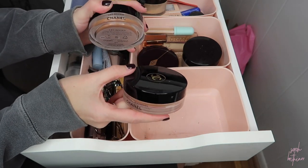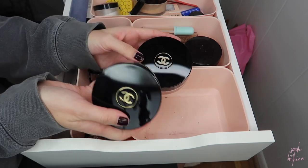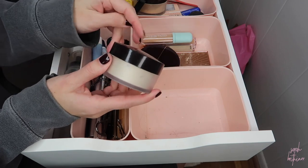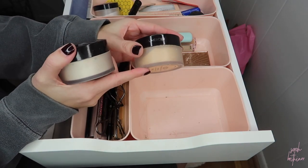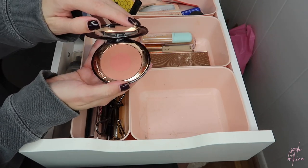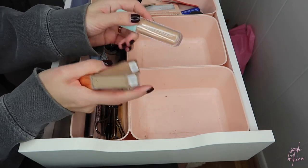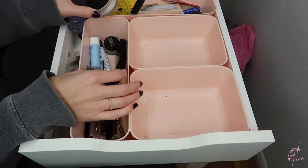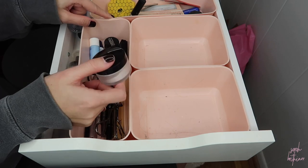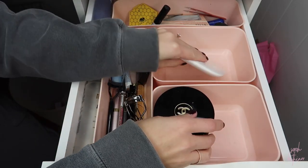I have two of the Chanel cream bronzers because they reformulated. This is the old one — the Soleil Tan de Chanel — and the Lace Beige is the new formula. I've been using both interchangeably, so I'm going to keep the older one up here to work through it before opening the new one. This is my translucent loose powder from Laura Mercier — I'm keeping this. I also have the honey shade which is too deep for me now that my skin is not tan, so I'll keep just the translucent one up here. The Charlotte Tilbury blush and the bronzer duo I'm going to put below since I don't use these every single day. I'll keep my Hydro Sealer but put my naked concealers below. This is the Secret Brightening Powder from Laura Mercier — I'll keep this up here too.